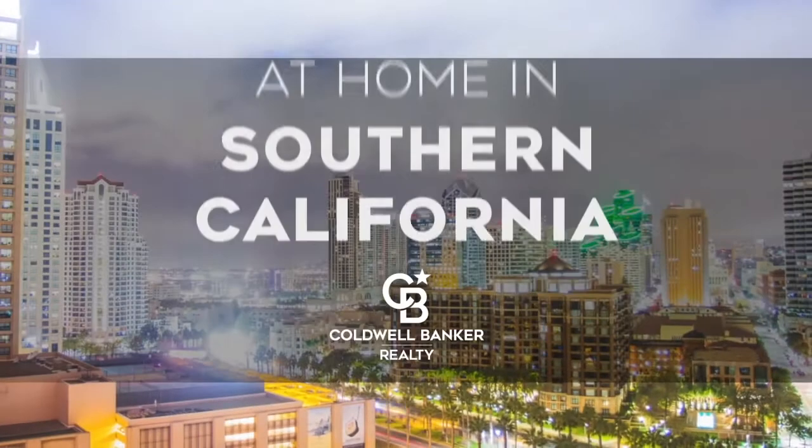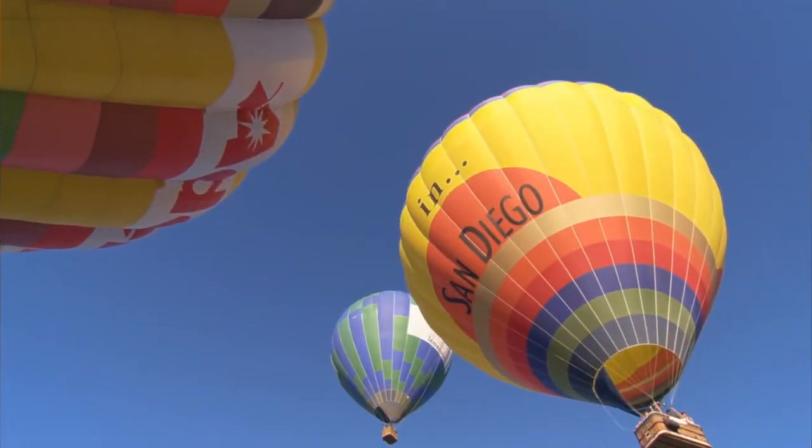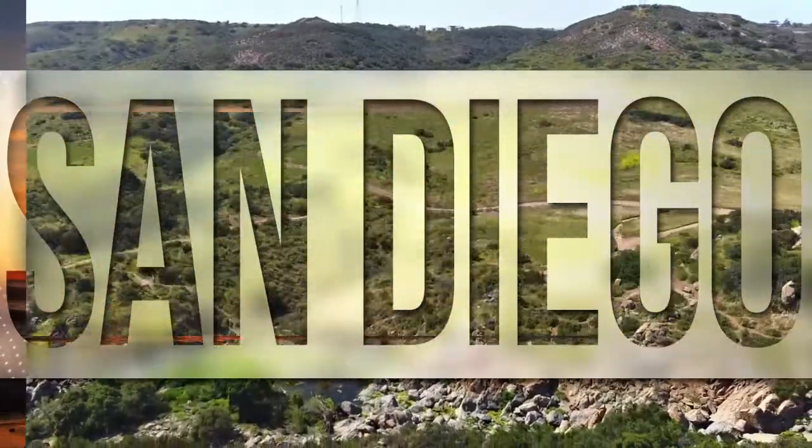The following program is sponsored by Coldwell Banker Realty. Welcome to At Home in Southern California. Today we're taking you on an exclusive tour of beautiful properties throughout the region. This is an amazing place to call home with gorgeous weather, celebrated beaches, and a vibrant cultural scene.